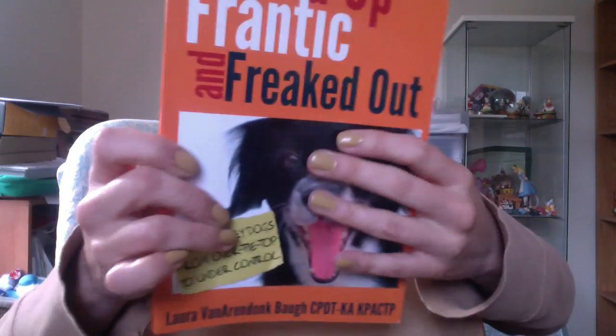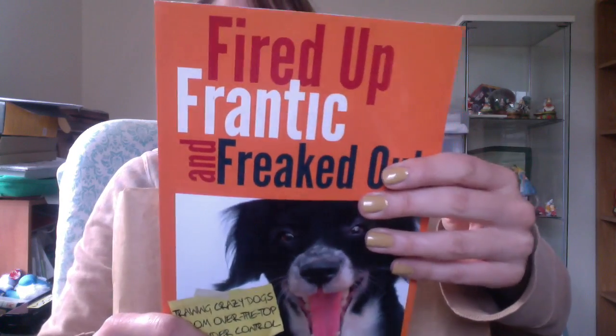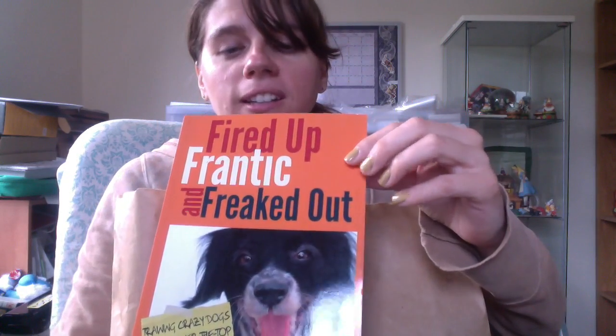And there's Fired Up, Frantic, and Freaked Out — Jack, I got a book for you — about excitable and kind of crazy dogs. Jack's not that bad.